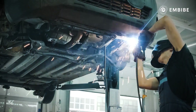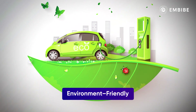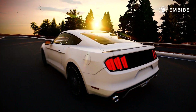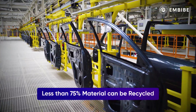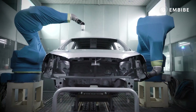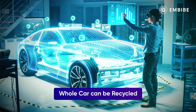The fact is, making the vehicle lighter increases its fuel efficiency multifold, making it great for the pocket and the environment. These plastic-based composites are also easier to recycle. For most cars currently on the road, less than 75% of the material can be recycled, and it's also a lengthy and tedious process. But these concept cars with carbon fibre plastics can be recycled with ease.